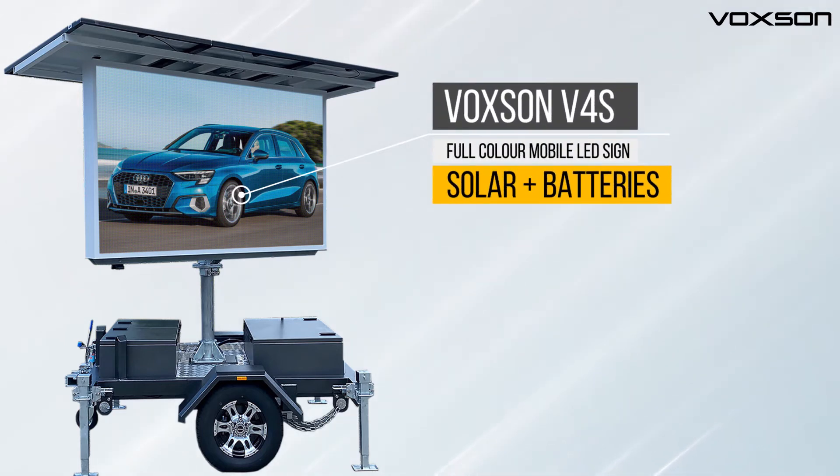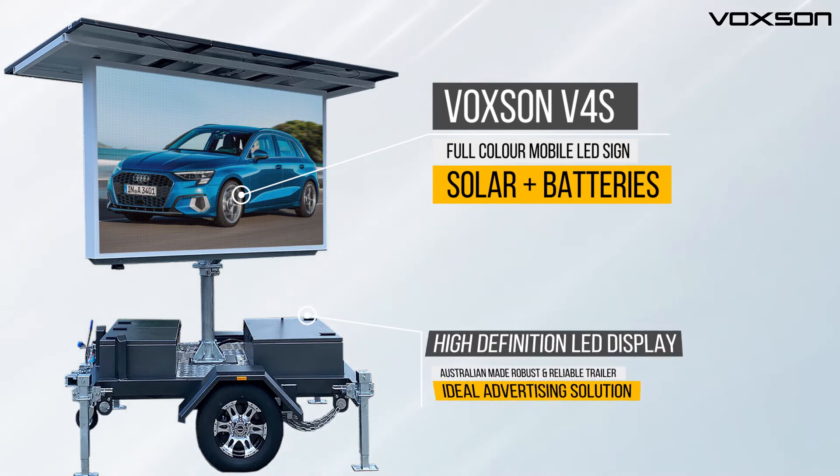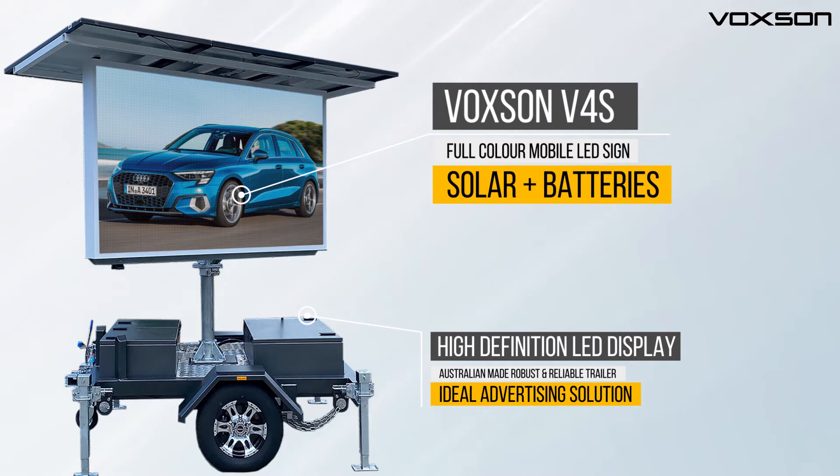Introducing the Voxen V4S, a full-color mobile LED sign that runs on solar and batteries. Voxen offers a high-definition LED display and an Australian-made, robust and reliable trailer. It is an ideal advertising solution for any environment.